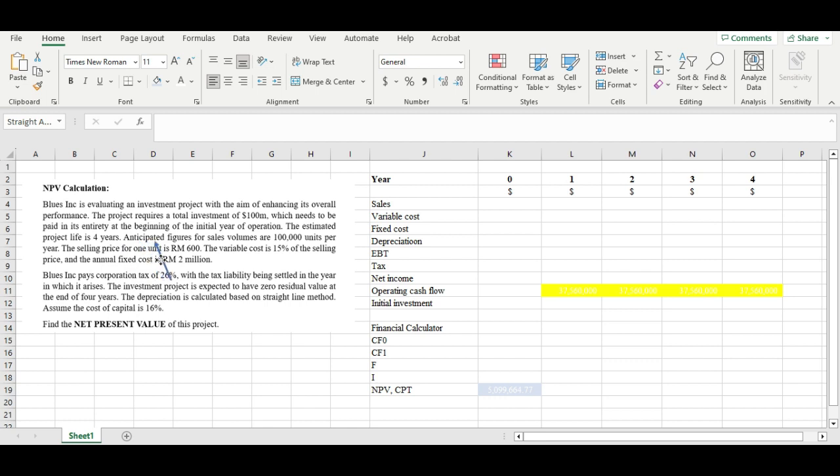The projected sales volume is about 100,000 units per year, and the selling price is about 600. The variable cost is going to be around 15% of the selling price, and the annual fixed cost is about 2 million. BLUE has to pay corporation tax of 26%. The investment project is expected to have zero residual value at the end of four years, depreciation is calculated using the straight-line method, and the cost of capital is 16%. We need to find the net present value of this project.